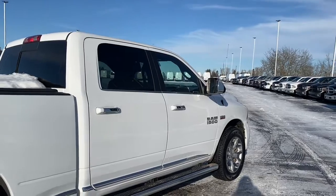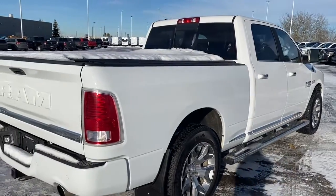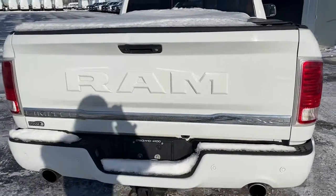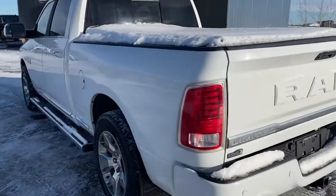Moving down the side of this RAM, it has aluminum wheels and chrome accents, as well as trailer tow mirrors. It has air suspension as well, and a six-foot box with a spray-in bed liner. It comes equipped with a receiving hitch and wiring, and it has backup sensors as well as a backup camera.